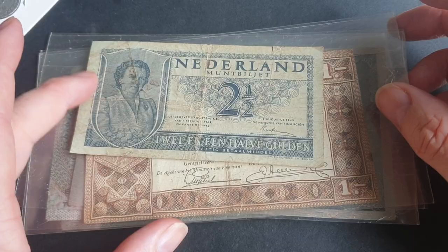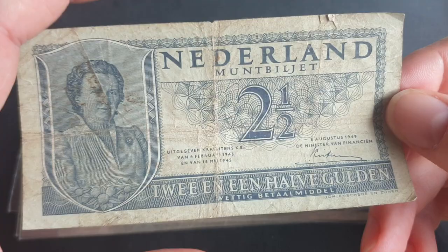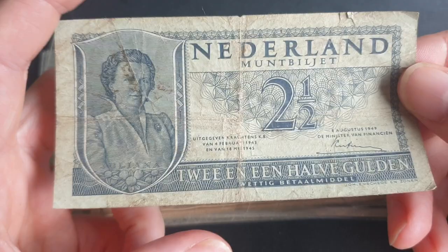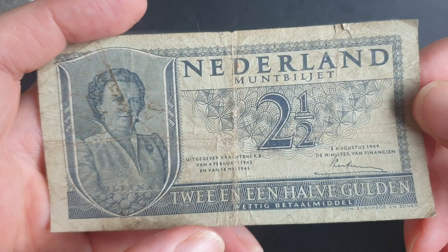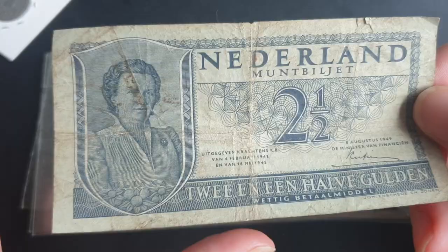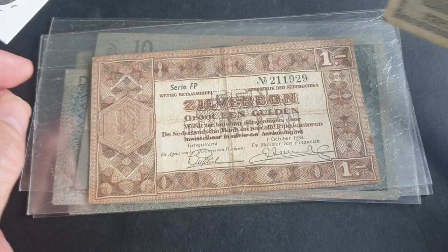The first and lowest value banknote is this two and a half Gulden, issued in 1949. This was at a time when they were just starting to issue nickel and silver coins again. They had issued a silver two and a half Gulden up until 1940, but they waited until 1959 to reissue it — that's 14 years after the Second World War. In this condition it's probably worth about five dollars circulated, or 30 to 40 dollars uncirculated.